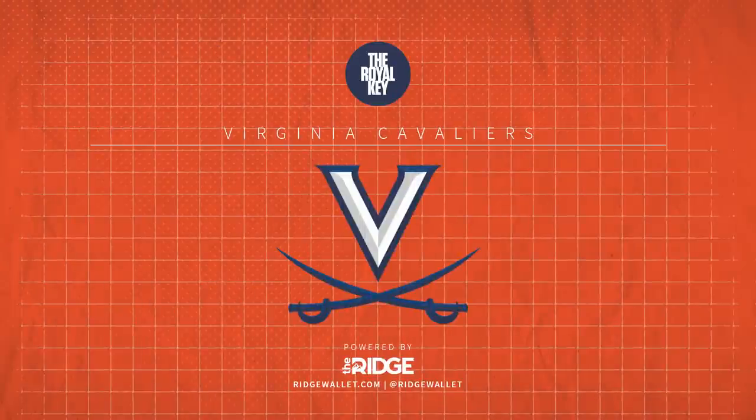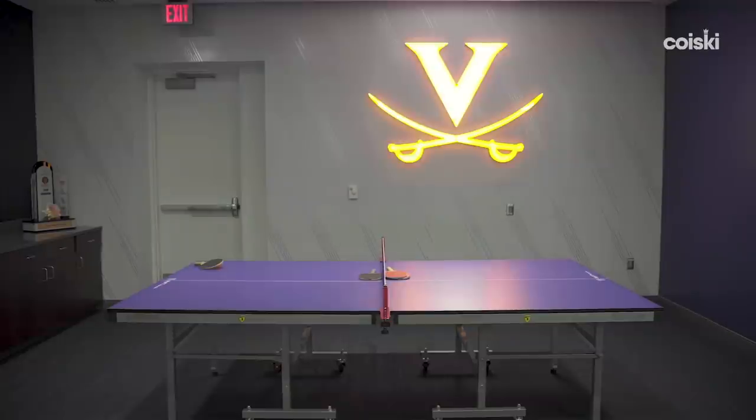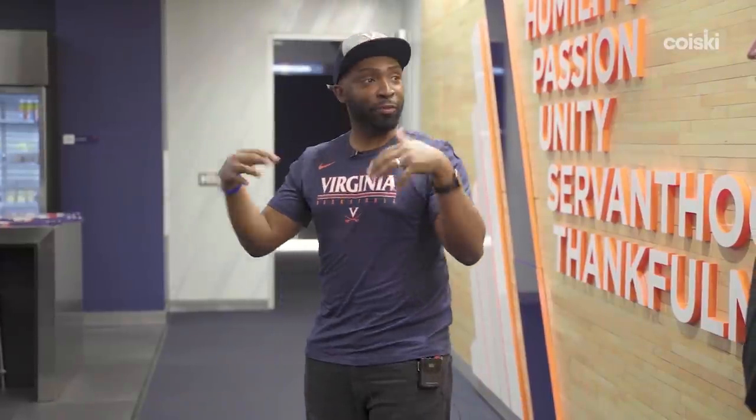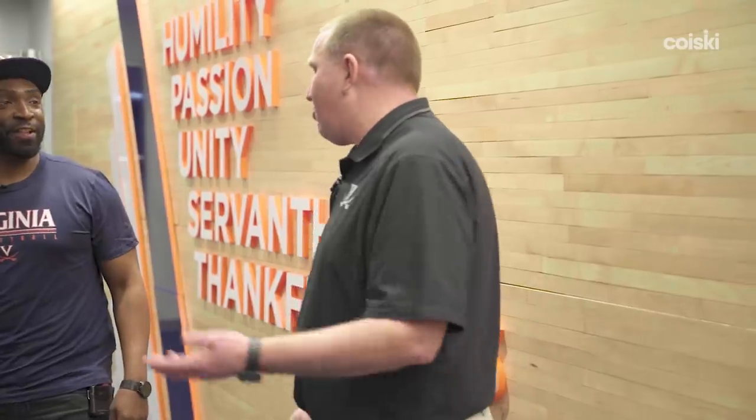We're in the lounge here — this is our men's basketball locker room complex. In here we have our locker room, our lounge, our sleep and recovery room, film room, and a little ping pong to keep the competitive juices flowing. Everything is right here, which is perfect for the guys. That's what we're trying to cater to — it keeps everything convenient.